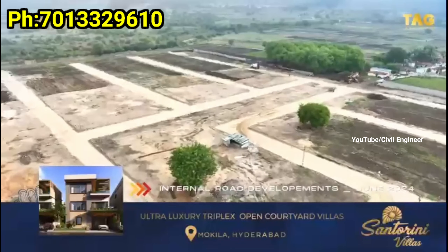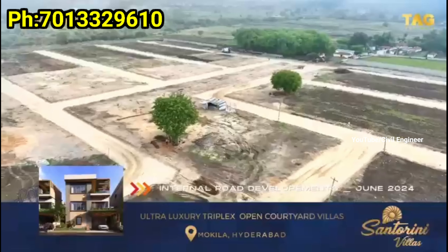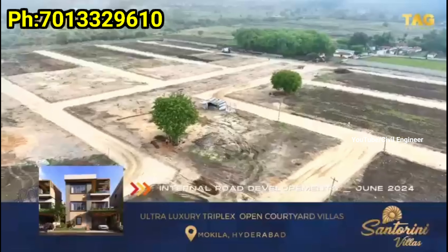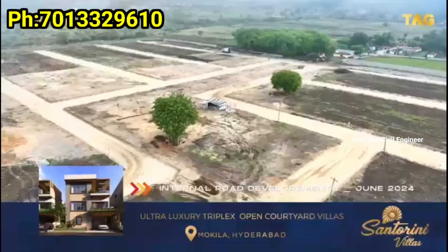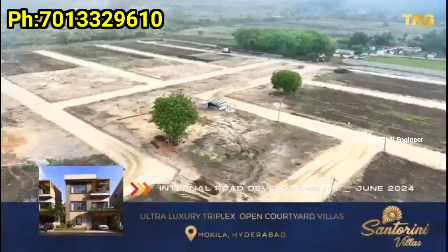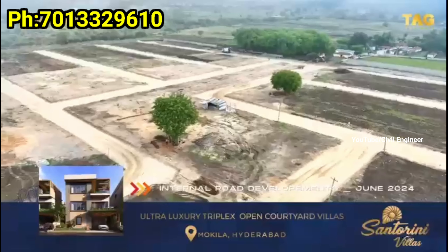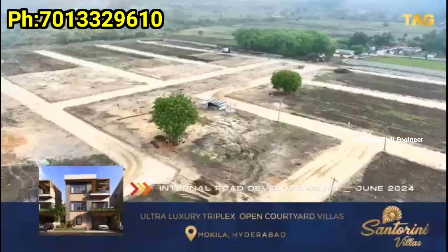In the plan, the location is 40 minutes from Hitech City and Inorbit Mall. HMDA approval is in process and is expected within a few days. There is a good price currently, and the project is already under construction. Once regular pricing kicks in, the price is expected to increase.